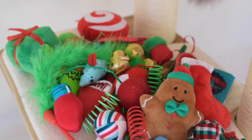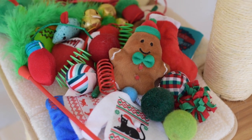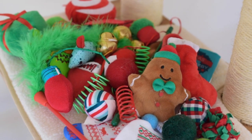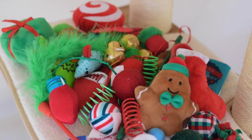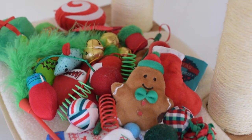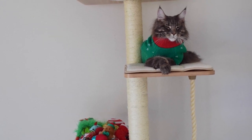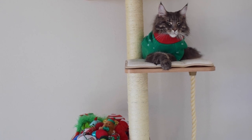We keep these toys in a Christmas bin with all of our cat's Christmas stuff. I just wanted to show all their toys from last year because a lot of people ask us to do videos like this where we just show our cat's toys. We do get a lot of requests for videos like this, so I wanted to make this video and I hope you guys enjoyed watching it. We will see you in our next video.